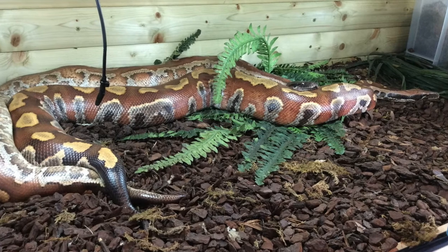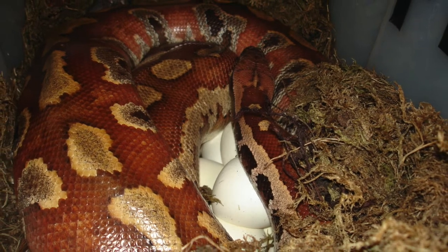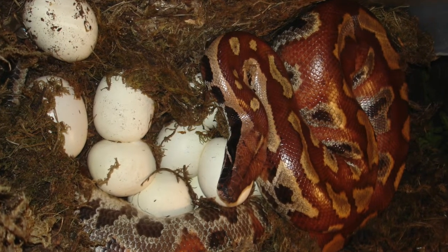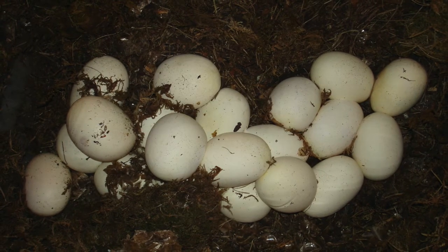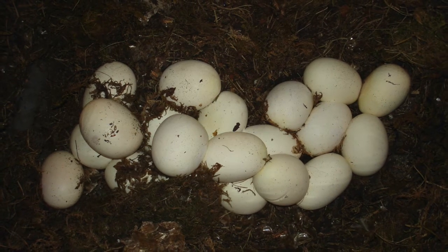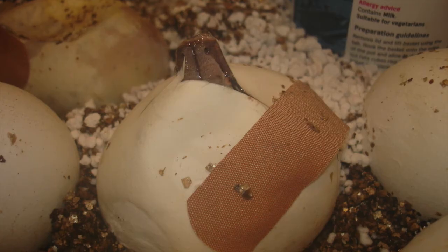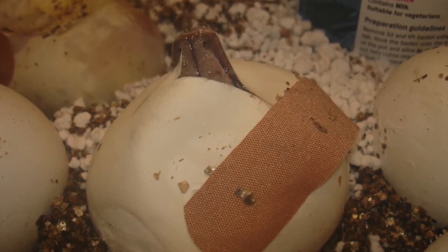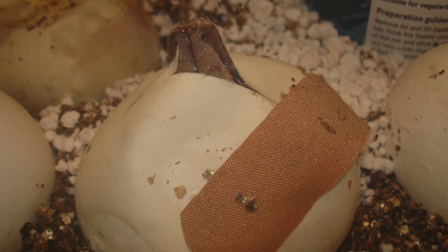Another species of snake that I've bred is the red blood python. Here's a female wrapped around her newly laid clutch of eggs. The eggs are really big — about the size of an average potato — and again they're leathery skinned. It's safer to remove the eggs for incubation and incubate them separately in vermiculite, although I didn't enjoy taking them off the female. This was the moment when I got to see the first head poking out of an egg. I had a good mix of normal morph, matrix morph, and I even had a T-positive albino as well.